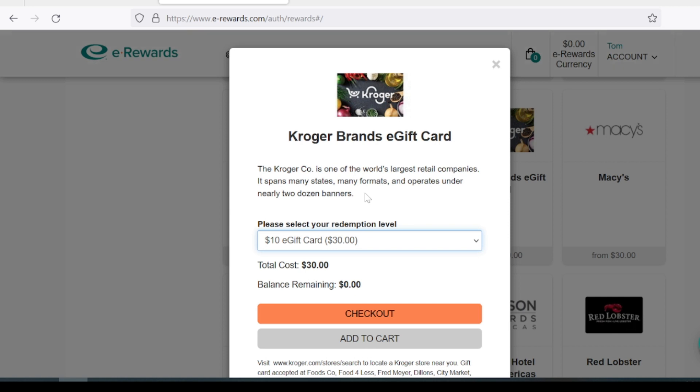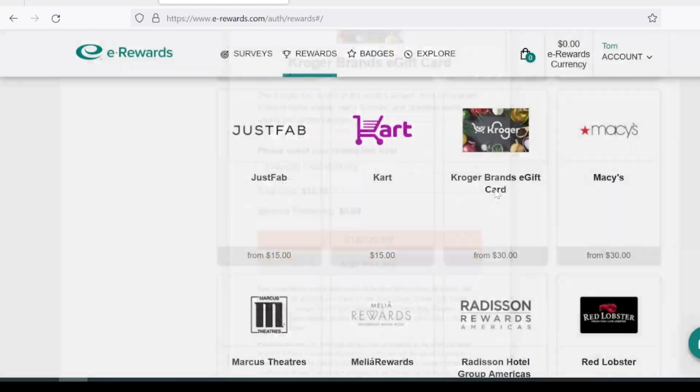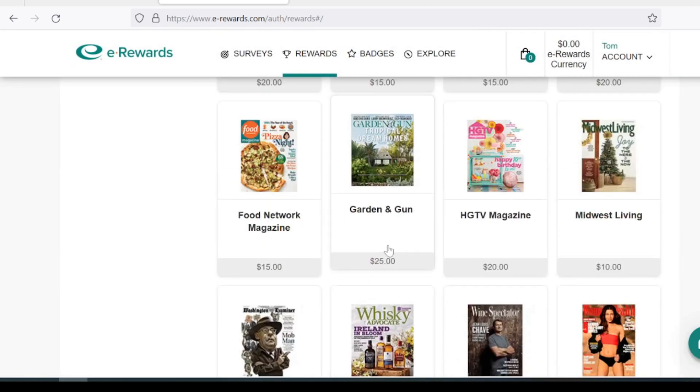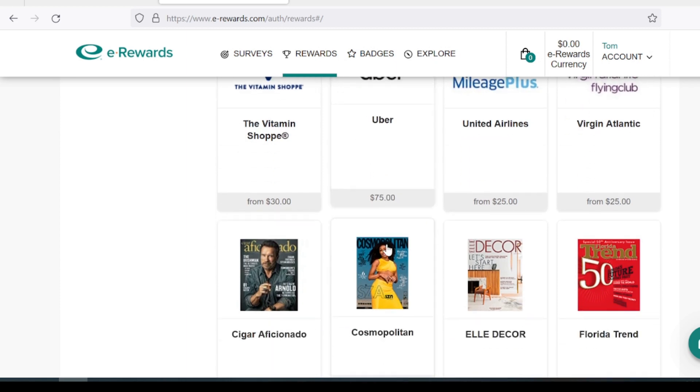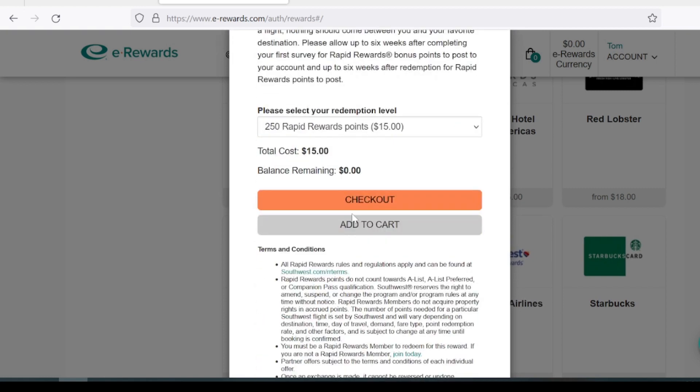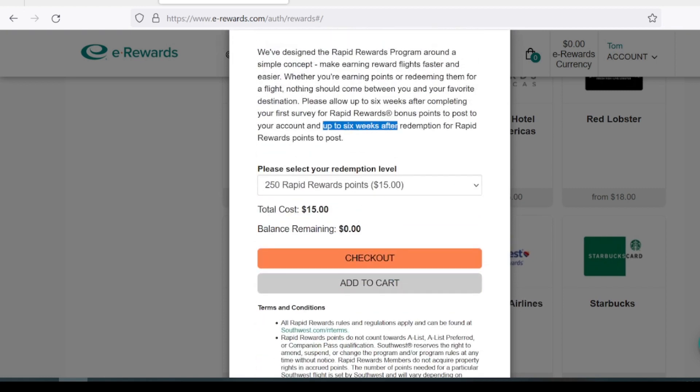With these surveys, you're not going to get rich. How long does it take to cash out? Usually physical rewards such as e-gift cards take about 24 hours. If you want a magazine, print magazines can take up to a couple of weeks. As for transferring points, say Southwest or IHG points, it could take up to six weeks for those points to show up. So if you need a flight today, it's not going to show up that fast.